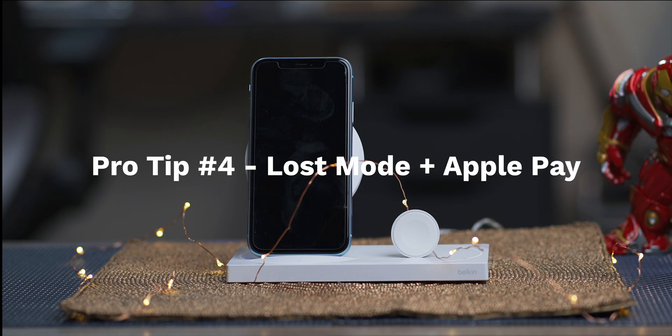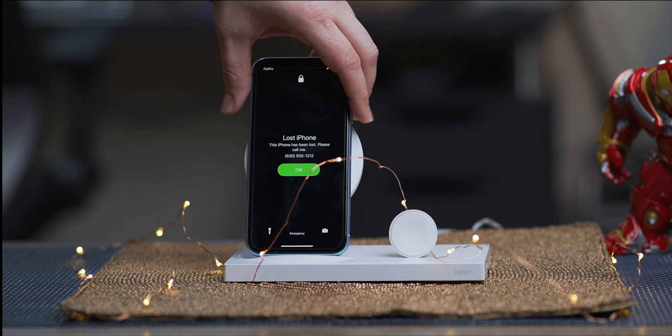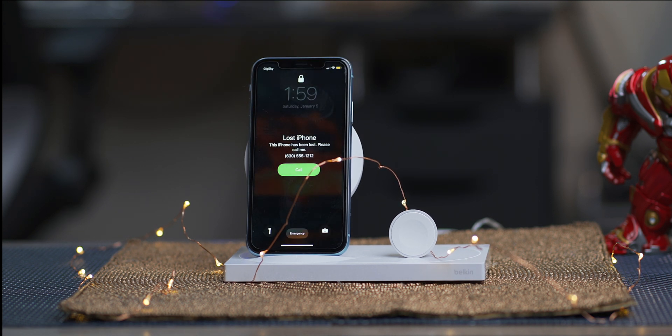Placing a device in Lost Mode will temporarily suspend Apple Pay transactions on the device. This means that if someone has your device and knew your password, or even had their biometrics tied to your device, they could not use Apple Pay. If the device is recovered and Lost Mode is disabled, you'll need to enter your Apple ID credentials to restore Apple Pay, as it's not automatically performed.